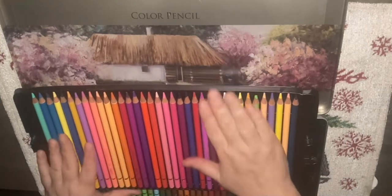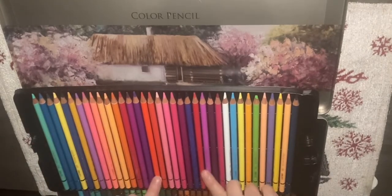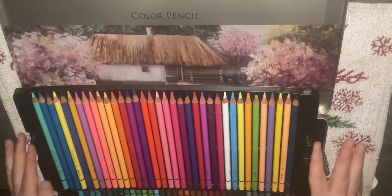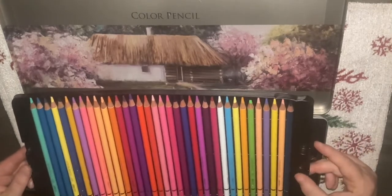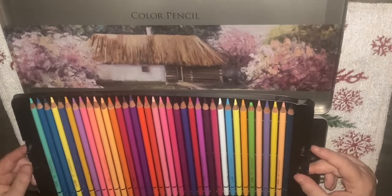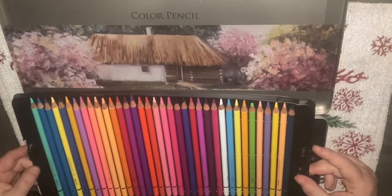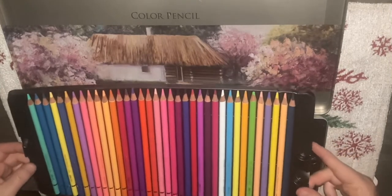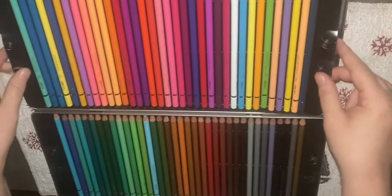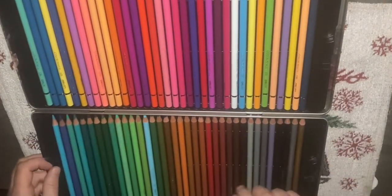Obviously I will have to swatch them to actually find out what color they are. These were not very much money last year when I bought them. They are the very first set of pencils I got outside of the normal Crayola and Crazy Art ones. And here is the second tray.